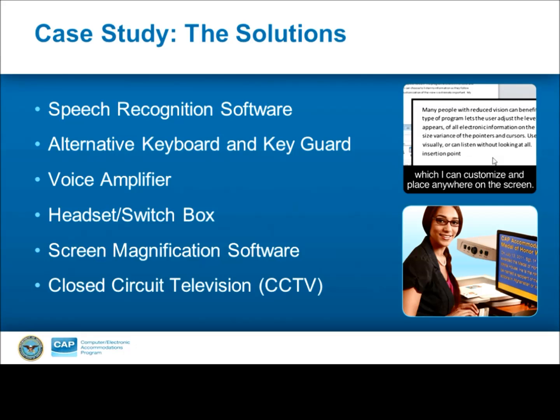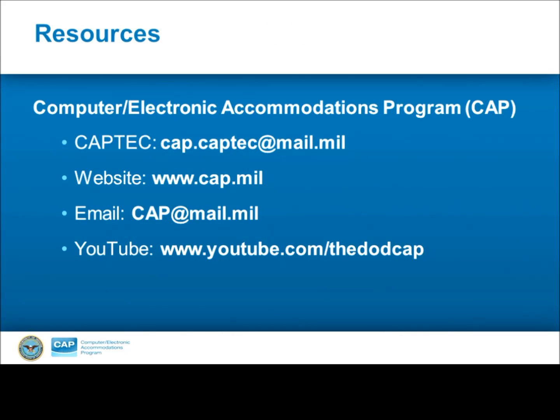Thank you so much, Erin. I think that's a great example of how the CAP needs assessment process can ensure the correct solutions are identified for an individual based on what they're experiencing, and ensuring the best options are presented from a sea of available technology solutions. Before we wrap up, I just want to highlight a couple of resources, especially in terms of assistive technology and how it interacts with the computer. The first is CAPTEC — our technology center in the Pentagon where Erin works full time. They can provide in-person needs assessments, distance-based assessments through phone or video teleconference, and be a resource for anyone looking for an assistive technology solution. I'd encourage you to check out our website as well, which is CAPT.mil. There are a lot of resources on the site where you can browse assistive technology, receive up-to-date disability employment information and technology updates. If you have a specific question, you're always more than welcome to email us directly at CAPT.mil.